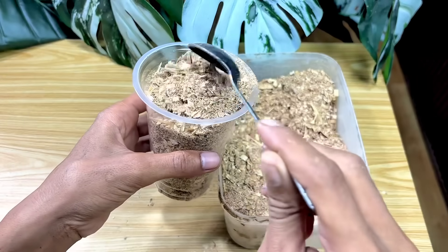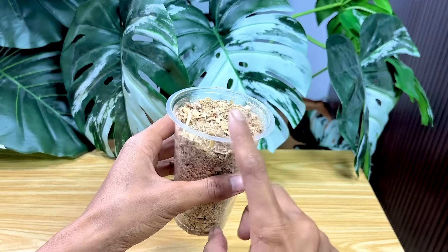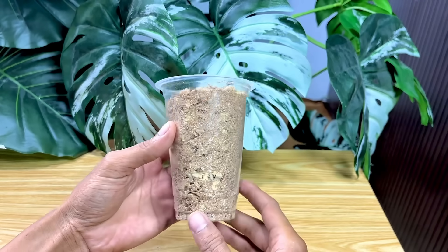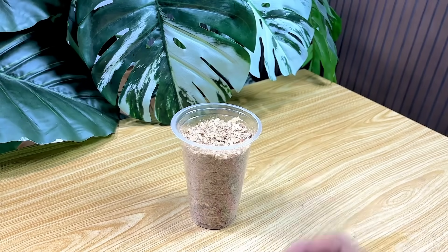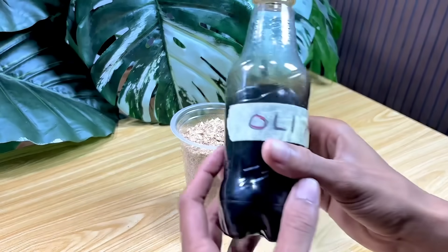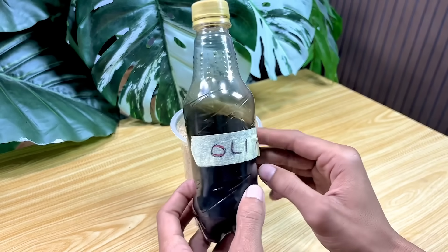Next, I'll put the sawdust into the bottle or container I prepared earlier. This process seems simple, but it's actually a crucial step that determines the final result. The fine sawdust will fill every corner of the container, creating the perfect base for the experiment we'll be doing next.